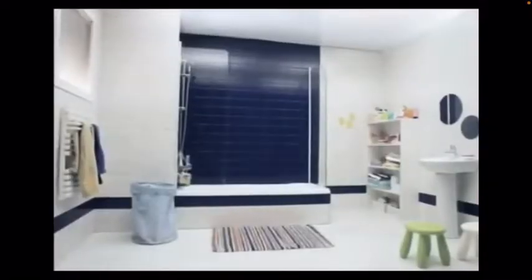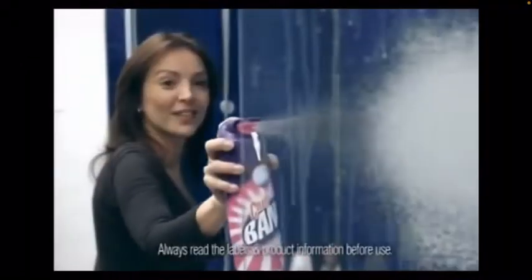Silic Bang Grime and Lime — the power to wow. And for the bathroom, Silic Bang Active Foam. Its extra-wide nozzle covers large surfaces and difficult-to-reach places. Look! Incredible! Silic Bang Active Foam.